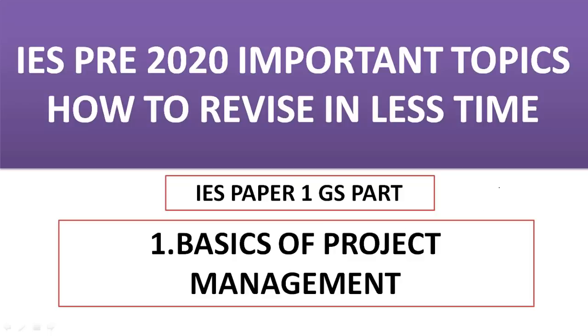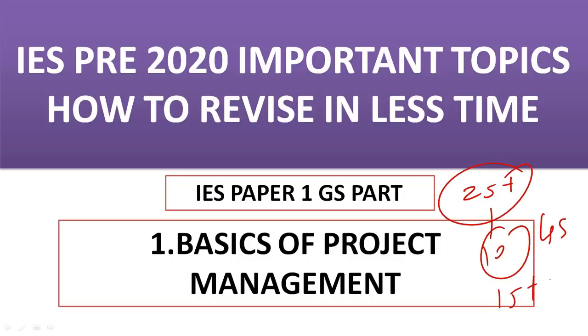Hello students, welcome. From today onwards we are going to discuss a very important series for IES PD 2020, where we are going to discuss important topics and how to revise in less time, because time is less and you need to cover nearly 25 plus subjects — 10 from your GS part and basically 15 plus from your technical part.